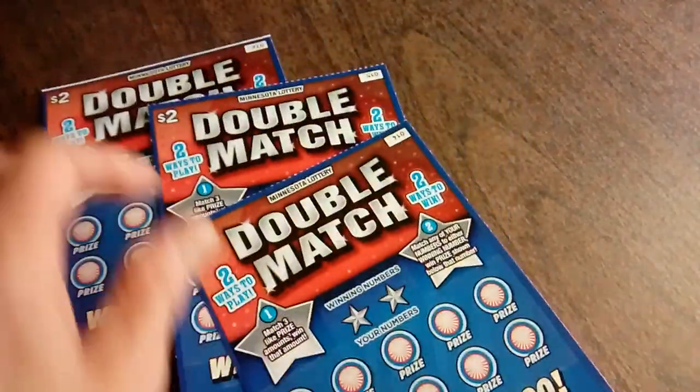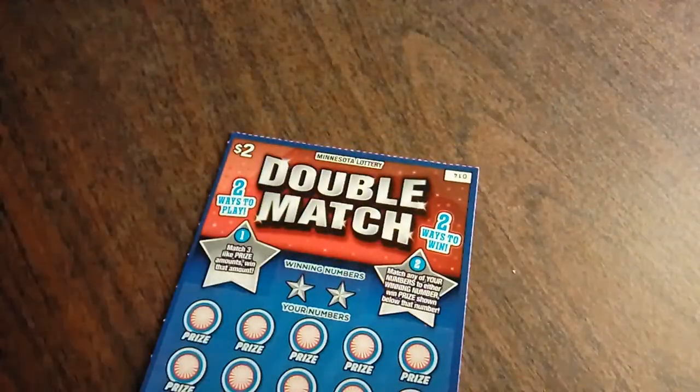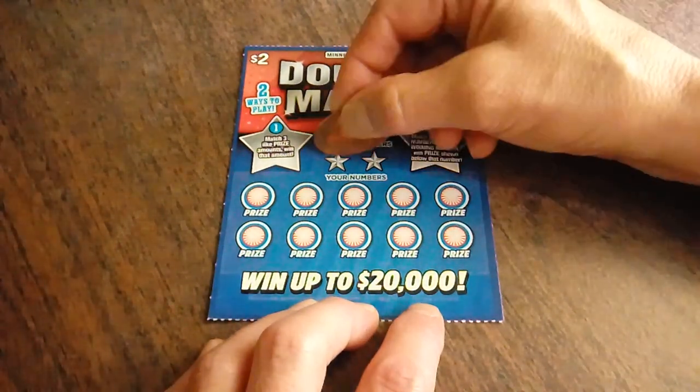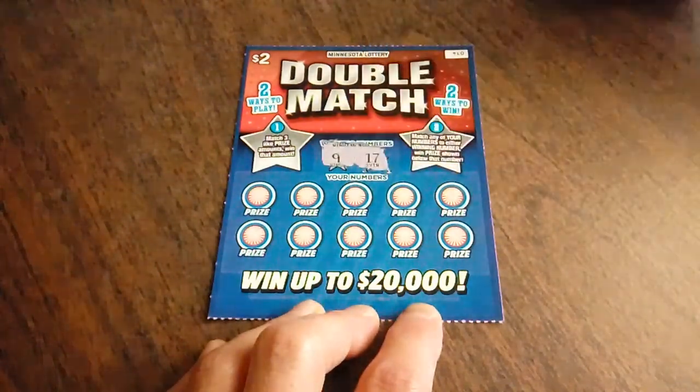Tickets 14, 15, and 16 today. Overall winning odds are 1 in 3.90. So let's see what happens. The winning numbers are 9 and 17.